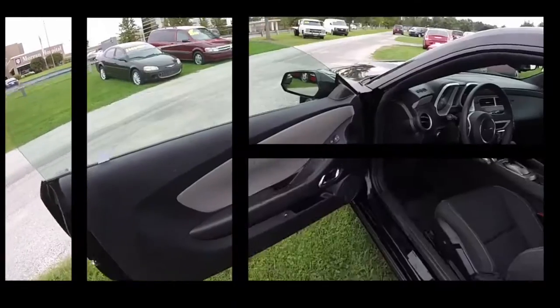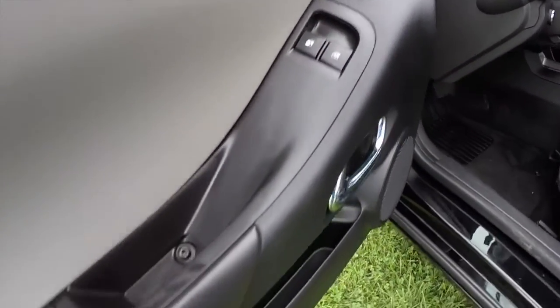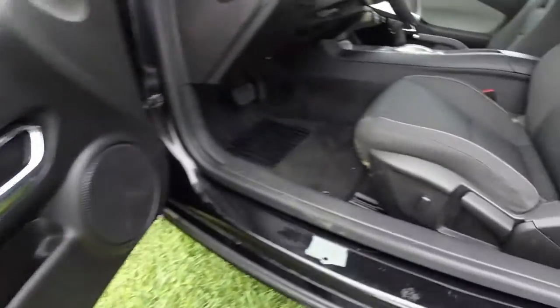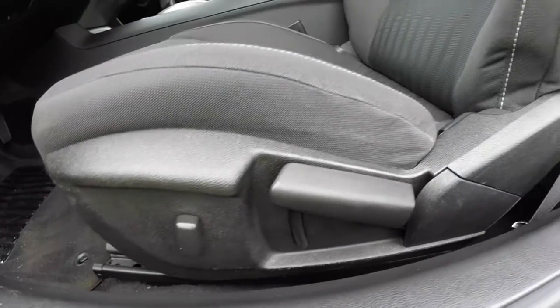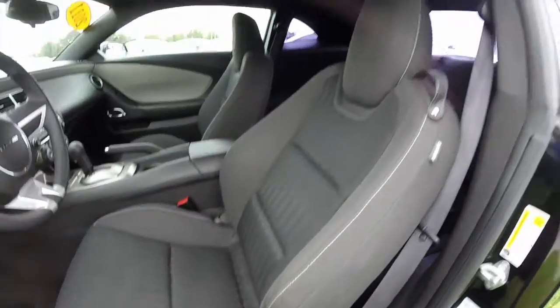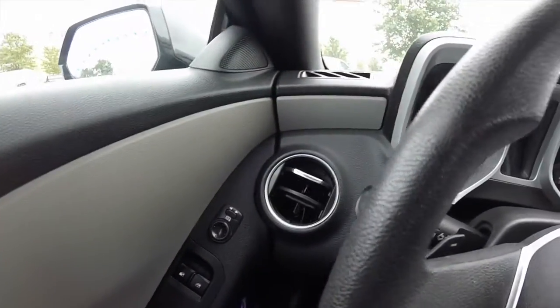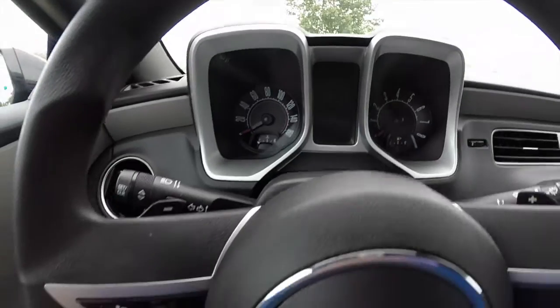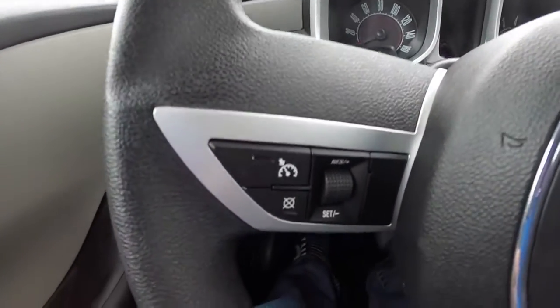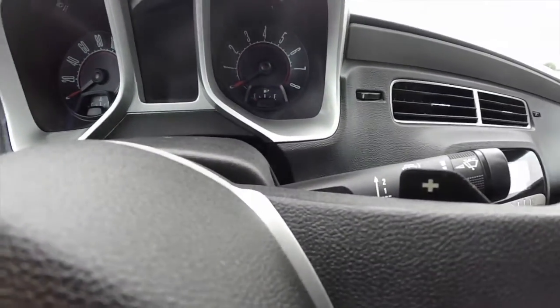So we're going to take a look at the interior. Inside, this vehicle does have power windows, power mirrors, and power door locks. Remote trunk release. It also has a power recline seat. We're just going to pan through the interior to give you a little bit more detail. This vehicle does have a trip computer. Cruise control mounted on your steering wheel. The tap shift paddles on the steering wheel as well.